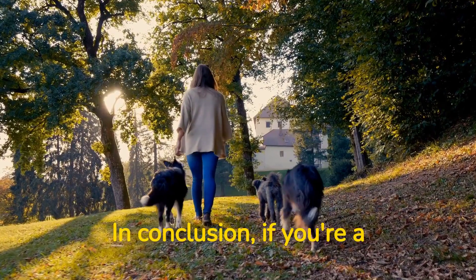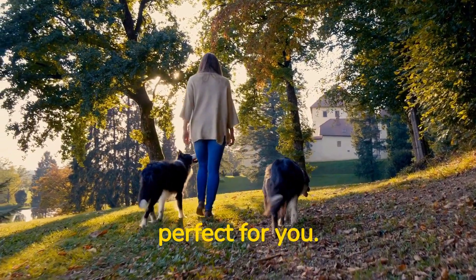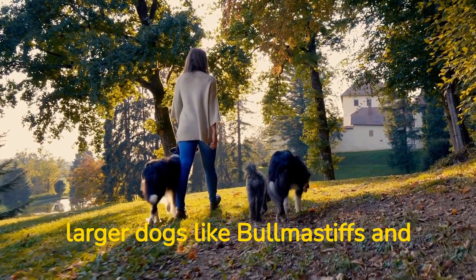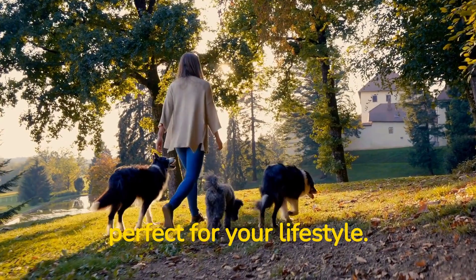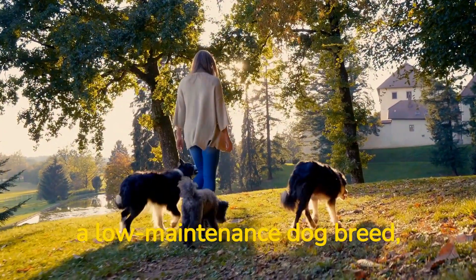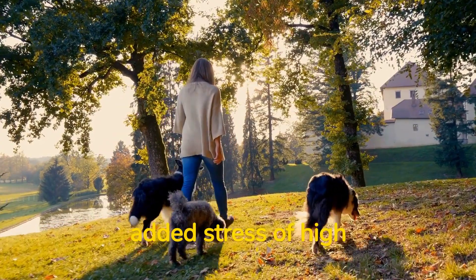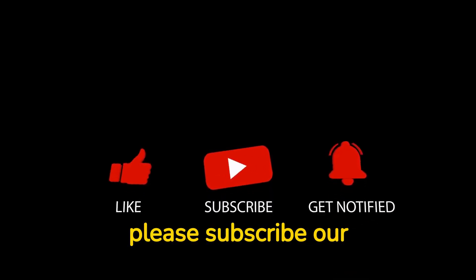In conclusion, if you're a busy owner, there are many low-maintenance dog breeds that are perfect for you. From small dogs like Chihuahuas and Dachshunds to larger dogs like Bull Mastiffs and English Bulldogs, there's a low-maintenance dog breed that's perfect for your lifestyle. By choosing a low-maintenance dog breed, you can enjoy the benefits of having a furry friend without the added stress of high-maintenance requirements. If you liked the video, please subscribe to our channel.